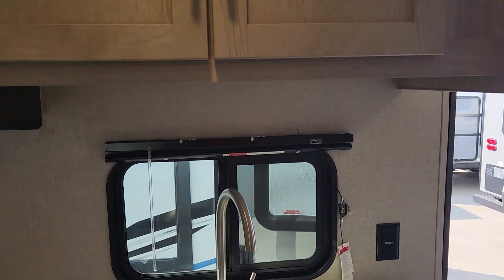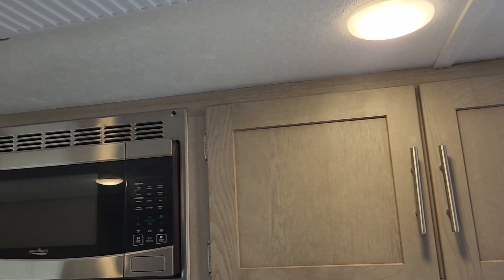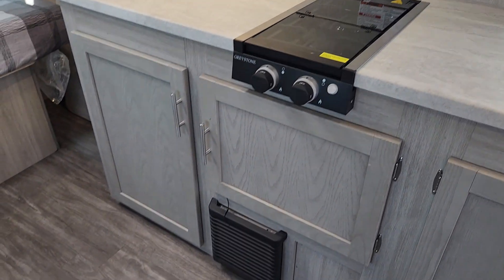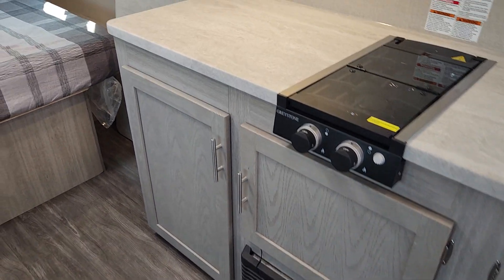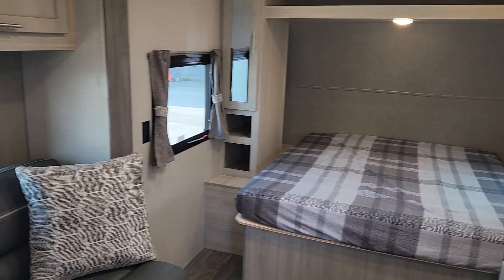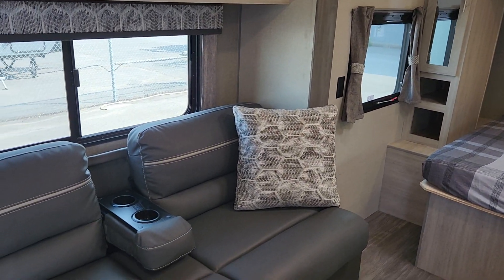We've got plug-ins as well, and great LED lighting throughout — very bright, makes the coach feel bigger than it is. Air conditioning as mentioned, plus a nice central furnace, so very handy if you get a little cooler — those early May days, those fall times, which are some of the most wonderful times to get out. You'll be nice and warm.